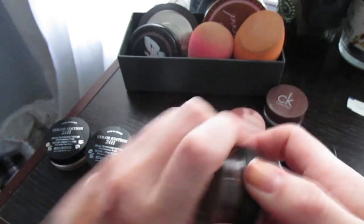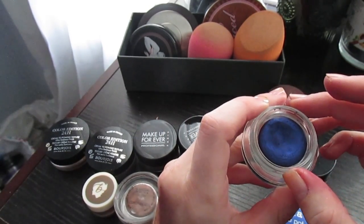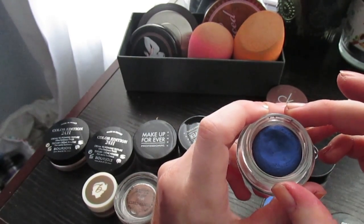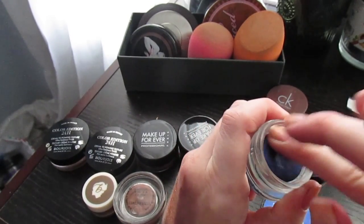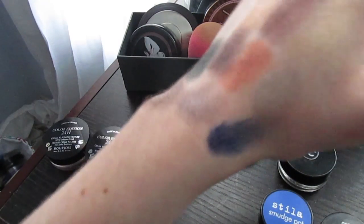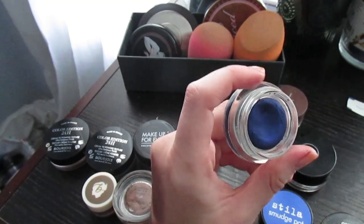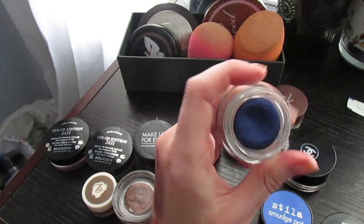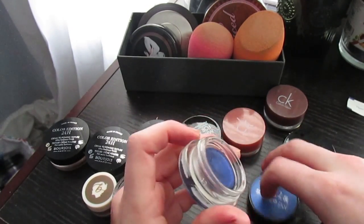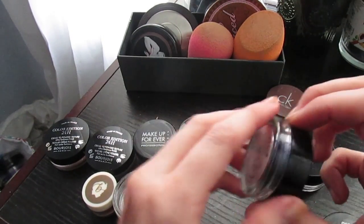I don't use this one a lot but the consistency is really nice. This is my Stila Smudge Pot in Cobalt, and pretty much the only time I've worn it was when I dressed up as Stitch from Lilo & Stitch for Comic-Con. I loved using it but it's getting so dry. The color is so bright and beautiful — it would make an amazing eyeliner — but if I don't use it in the next few months I need to get rid of it.